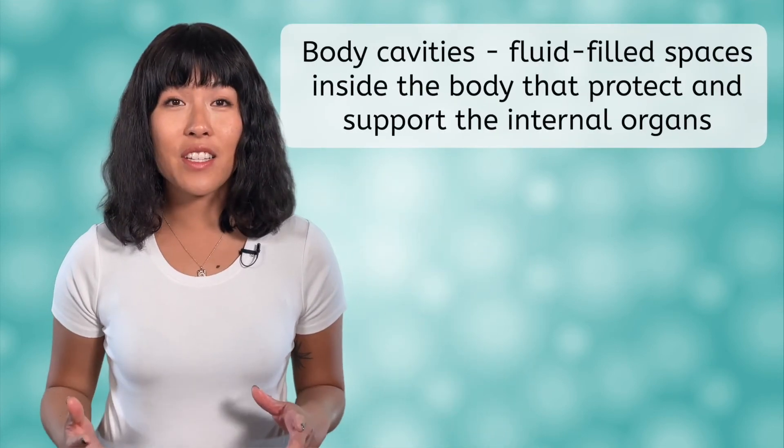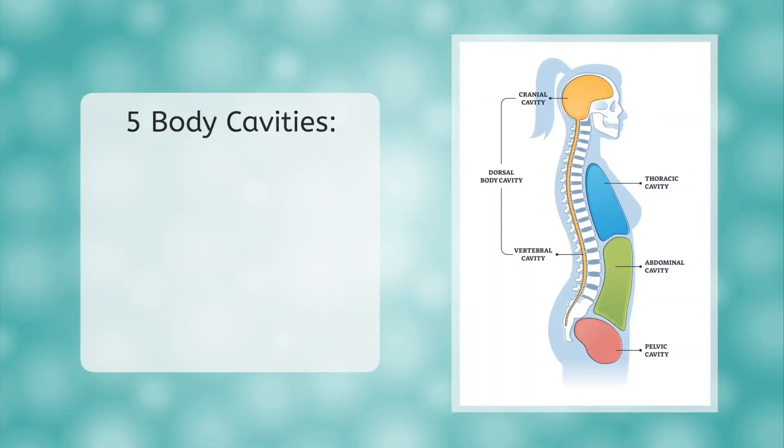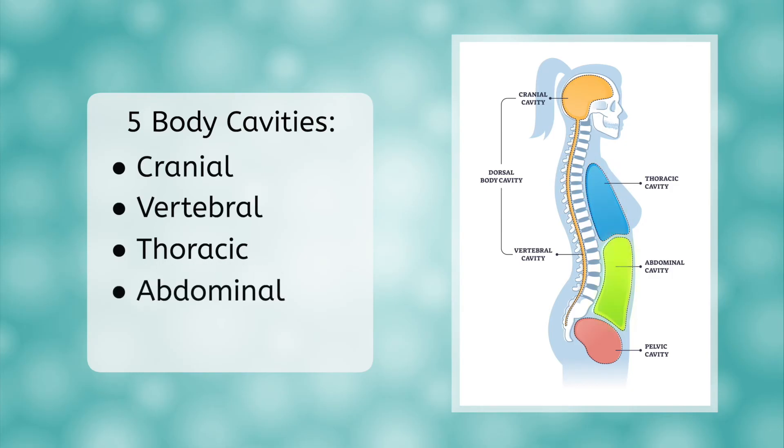Now that we have briefly gone over the individual body systems and their roles in the human body, let's spend some time discussing how our body is built to protect these organs. The human body is broken into five main body cavities. These cavities are fluid-filled, which allows them to protect and support the internal organs. The five cavities include the cranial cavity, which contains the brain; the vertebral cavity, which is long and narrow and contains the spinal cord; the thoracic cavity, which makes up the upper part of the trunk and contains the heart and lungs; the abdominal cavity, or the lower part of the trunk, which contains the digestive organs and the kidneys; and finally, the pelvic cavity, which contains the reproductive organs and the bladder.